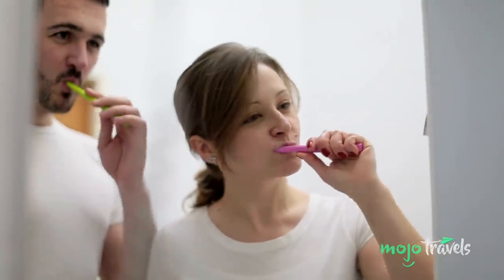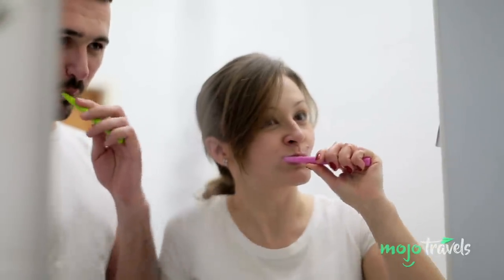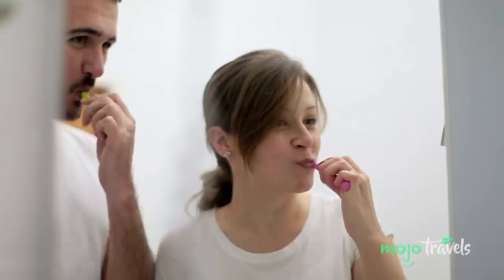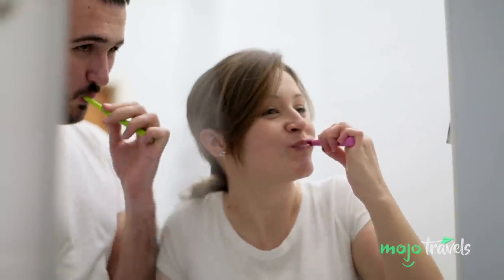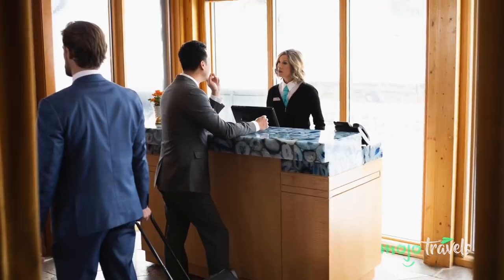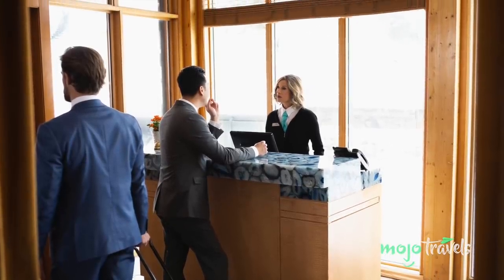Did you forget your comb, toothpaste, hairnet, or dental floss? Talk to the front desk — chances are they have a stock room of extras they'd be happy to give you, or sometimes sell you. Even for more expensive items, they might have loaners you can borrow. And you can bet they have an umbrella with your name on it.